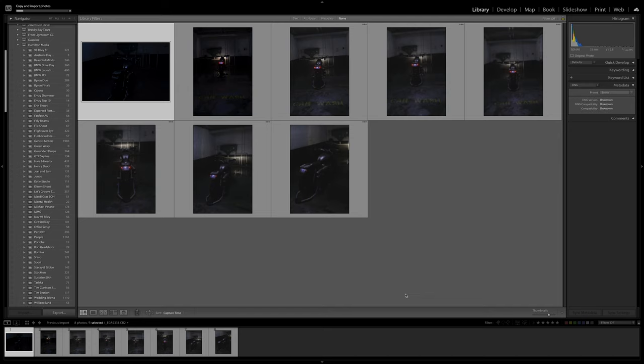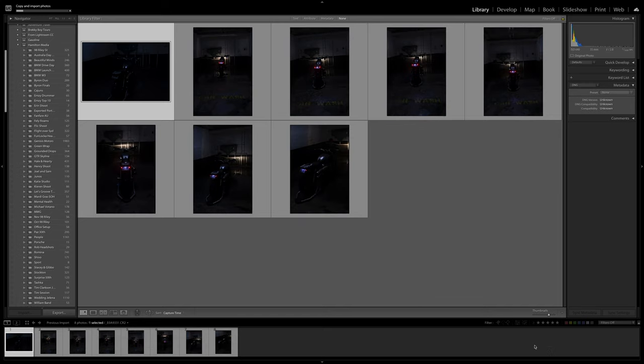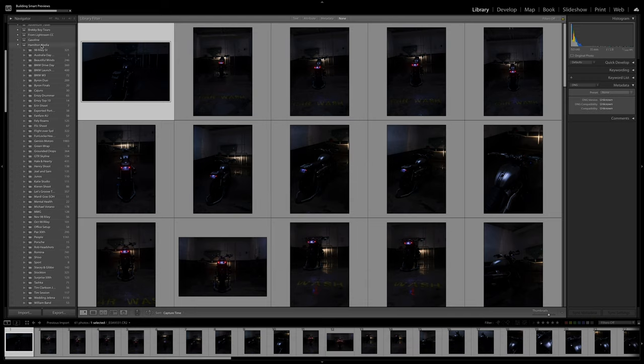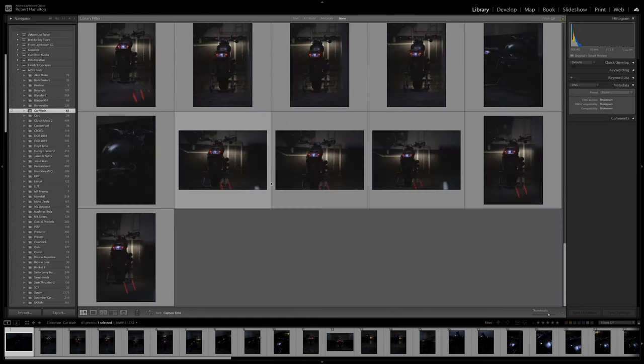Hit Import and just let it do its thing. A little tip: close down programs running in the background — especially web browsers like Chrome, Safari, Firefox — because Lightroom does suck a bit of performance out of your machine, and closing them will make it perform way better. You can see at the top it's building smart previews now. All imported — boom, that's it. The collection 'Car Wash' is there and they're all in.